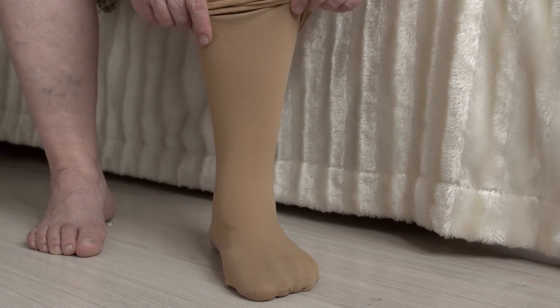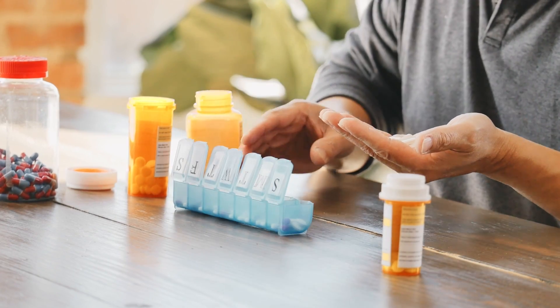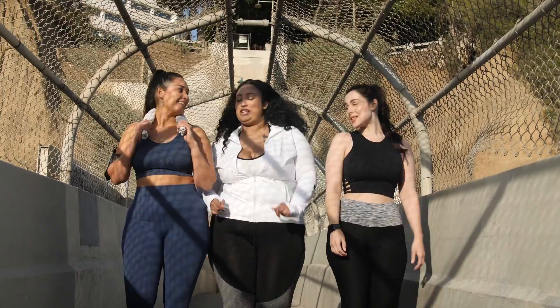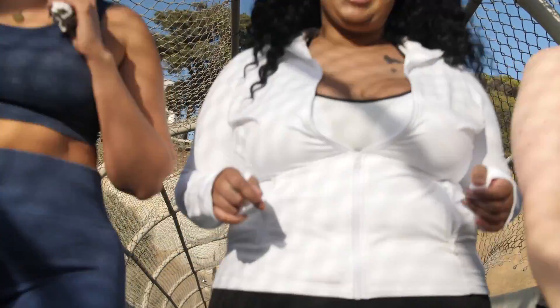They can be painful, unsightly, and sometimes very debilitating. Treatments for varicose veins vary and can range from compression stocking therapy, medication, and lifestyle modifications such as walking or losing weight, to thermal ablation or injections, or even complex venous reconstructions.